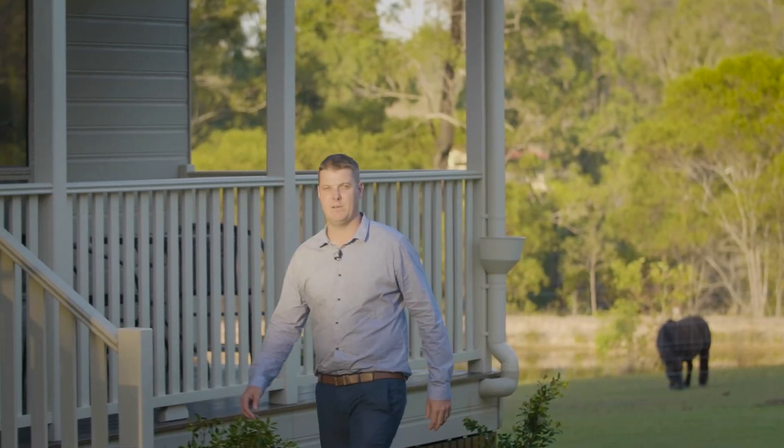Hi, I'm John McEwan from GympieRealEstate.com.au. Welcome to 199 Hoopers Road, Curra. A two and a half acre lifestyle property with nothing left to do. There's room for the pony and room to move. Let's check it out.